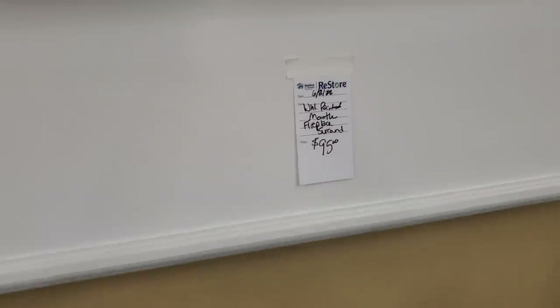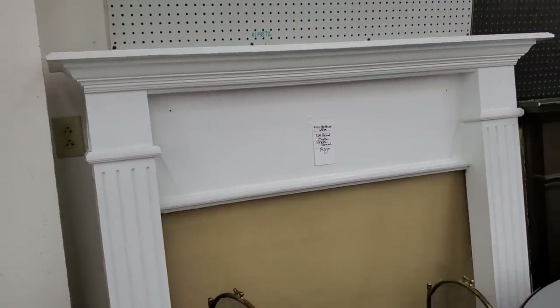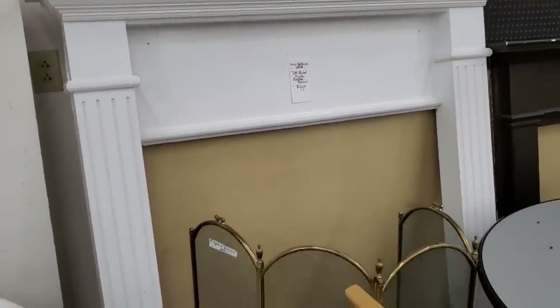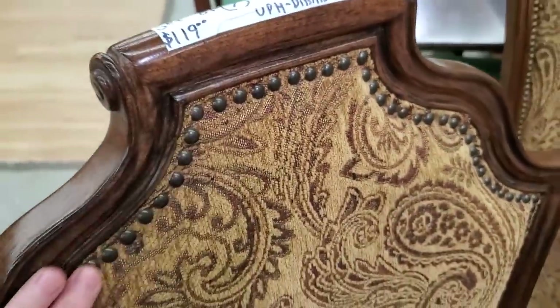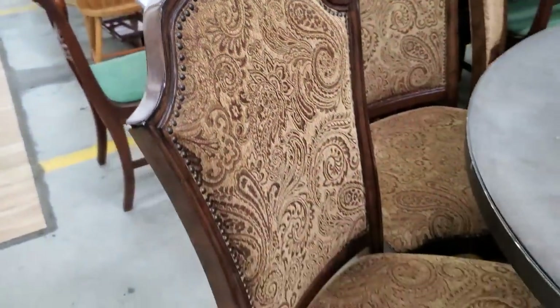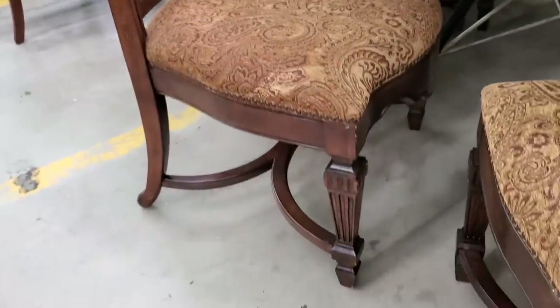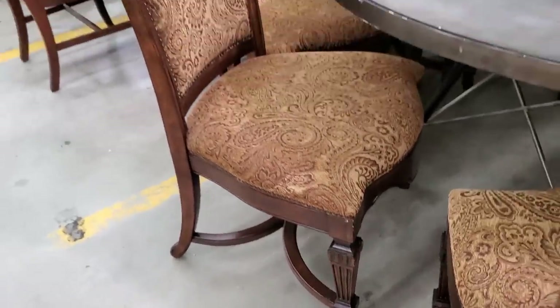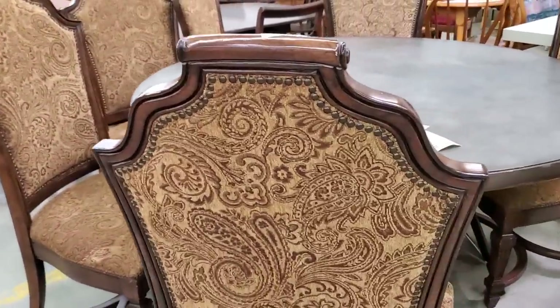You can even find a fireplace mantel at your Habitat ReStore. If you're looking for a refresh in your living room or doing some remodeling, definitely check out the Habitat ReStore. I thought this was one of the best deals — seven chairs for a little over $100. They had one chair with arms, the rest were armless. Even the back was covered. I love the nail head trim.